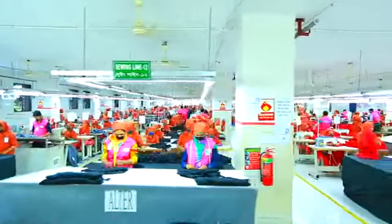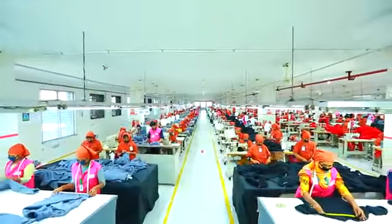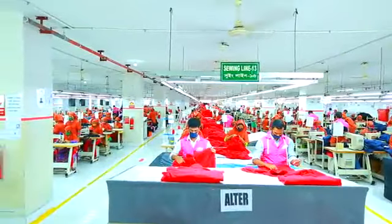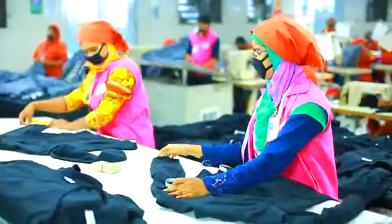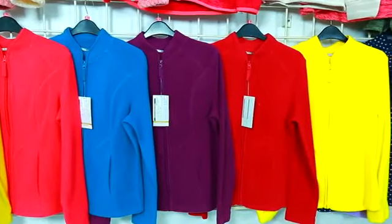AKH Stitch Art, a concern of AKH's knit wing, is exclusively dedicated for knitted fleece apparel production. On its 150,000 square feet of floor space, about 2,500 skilled people are producing about 500,000 pieces of diverse fleece items of superb quality every month.